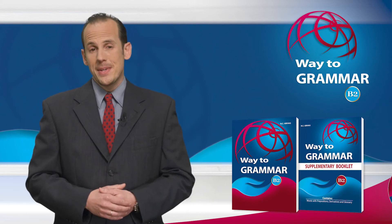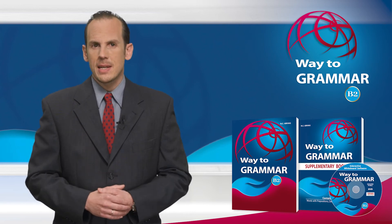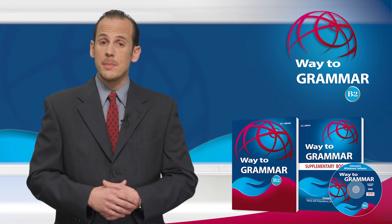Way to Grammar B2 is accompanied by IWB software that will help make the lesson more interesting and save valuable time in both teaching the new lesson and checking the already assigned material.